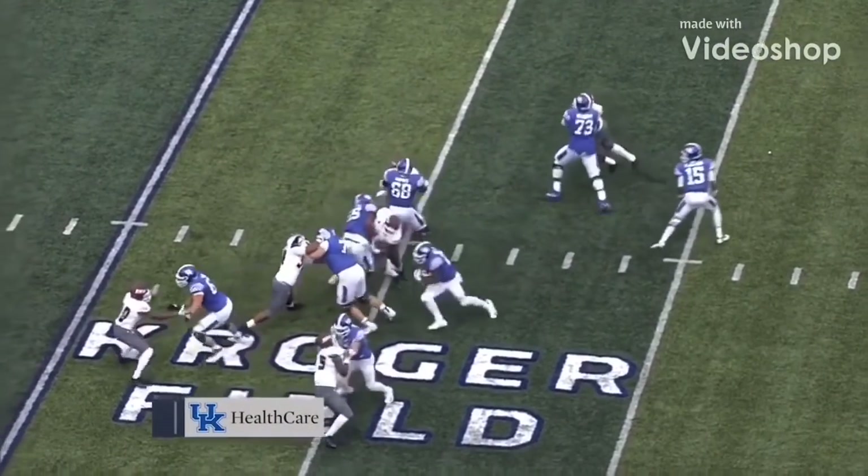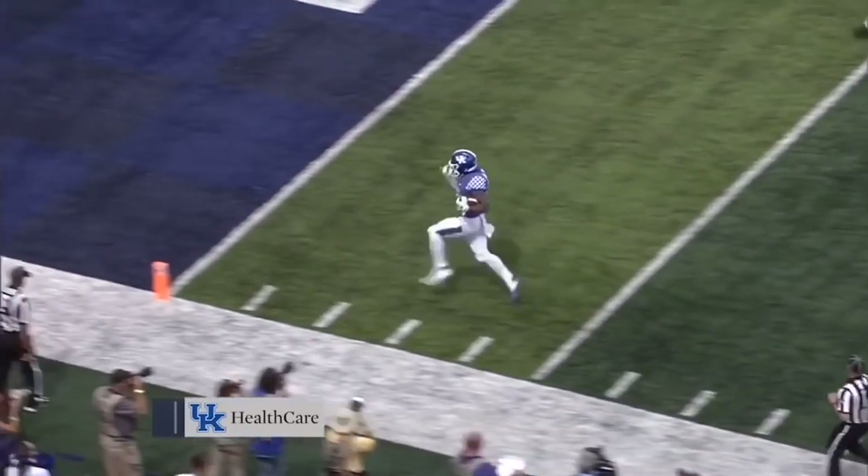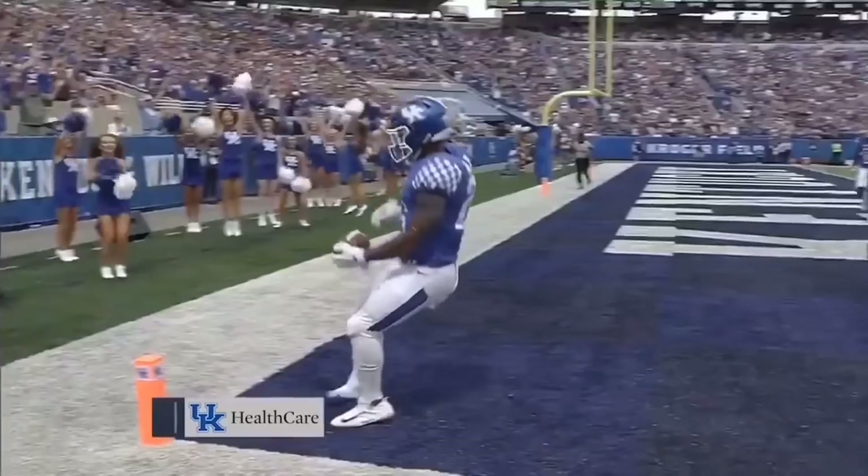Johnson takes the snap, leaves it with Snell, hesitates, flies right — he's across the 20, breaks the tackle, he's going in — five — touchdown Kentucky!